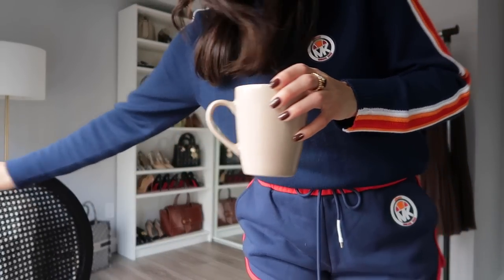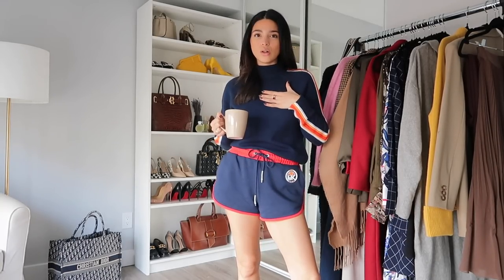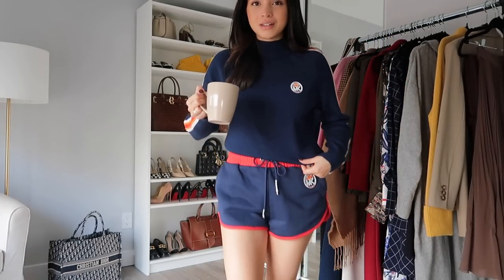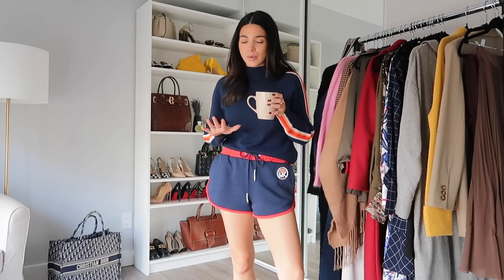I'll show you the set — I got the merino wool mock neck sweater with the little MK logo and stripe along the arm, plus matching shorts. I got both pieces in a size small for a comfy loungewear feel. I'm a little bit regretting not getting the matching pants, though the 15% donation wouldn't apply online. It was a really lovely time hanging out with the Michael Kors team — so much great shopping for the holidays and the charity.